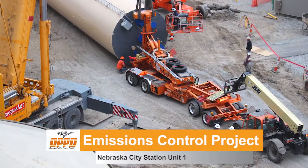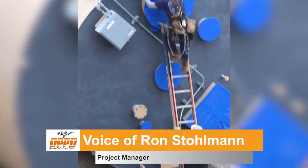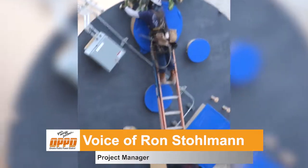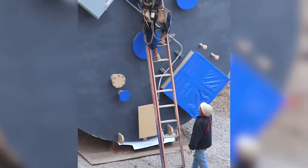I'm Ron Stolman, Project Manager for the Dry Sorbent and Activated Carbon Injection Project. Today we're setting the silos that will hold the sorbent and powder activated carbon for the process. We're installing this equipment to comply with the boiler MATS rule in 2016.